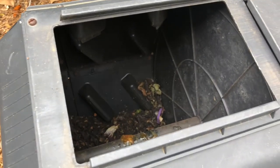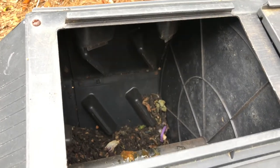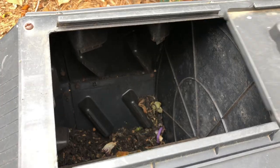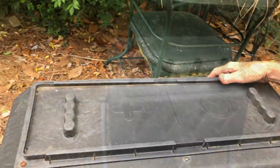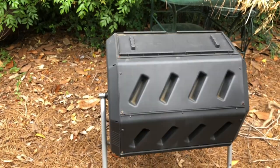We're adding wet green matter to the brown matter that's already in there. Now you close the top and just start spinning. This black plastic gets hot in the sun, which helps bring up the temperature to cook it.